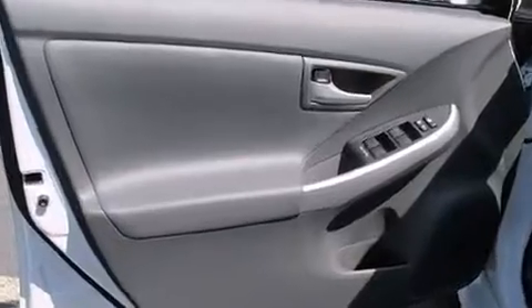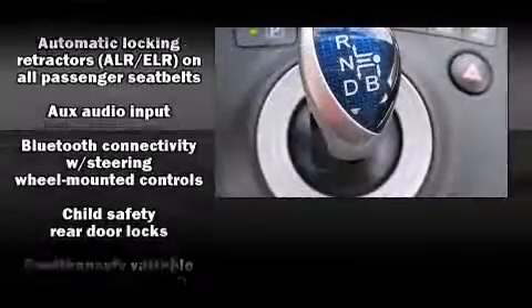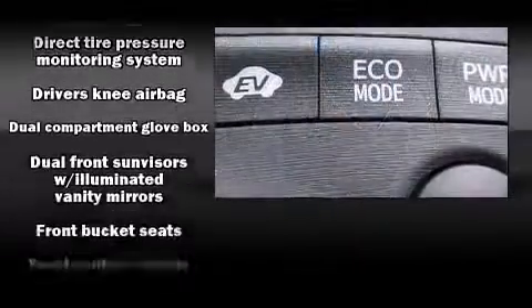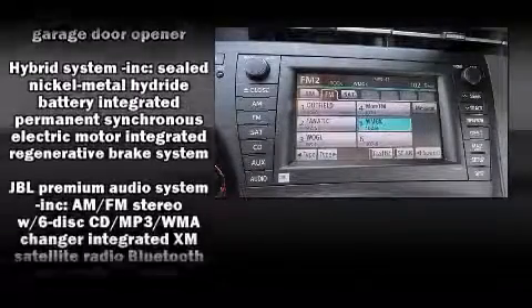Storage solutions are integrated throughout the interior, demonstrating thoughtful attention to detail. Toyota ensures the safety and security of its passengers with equipment such as brake assist, anti-whiplash front head restraints, and four-wheel disc brakes with ABS.